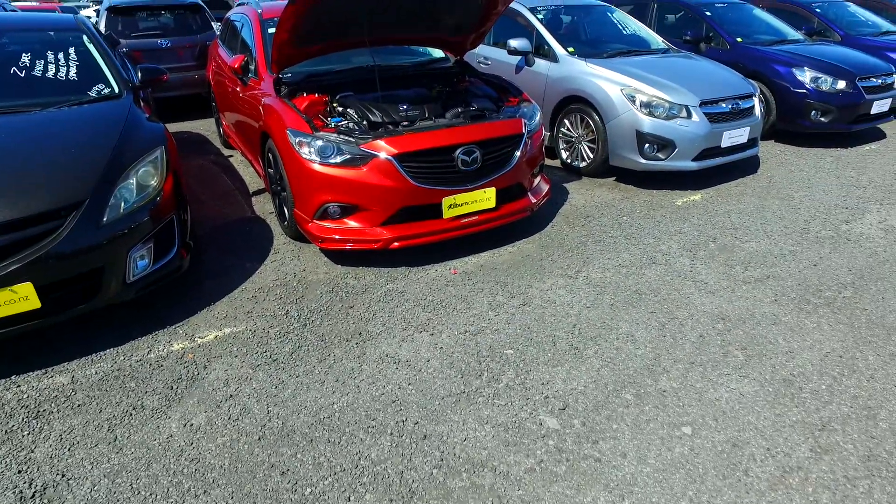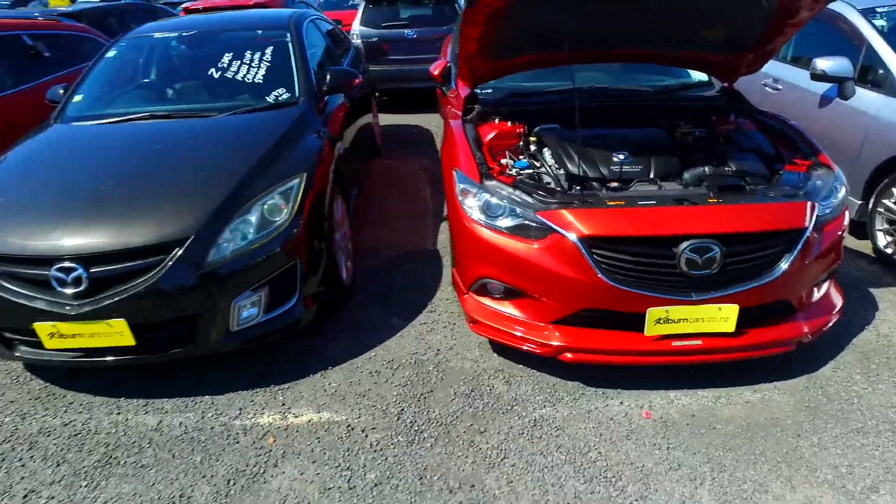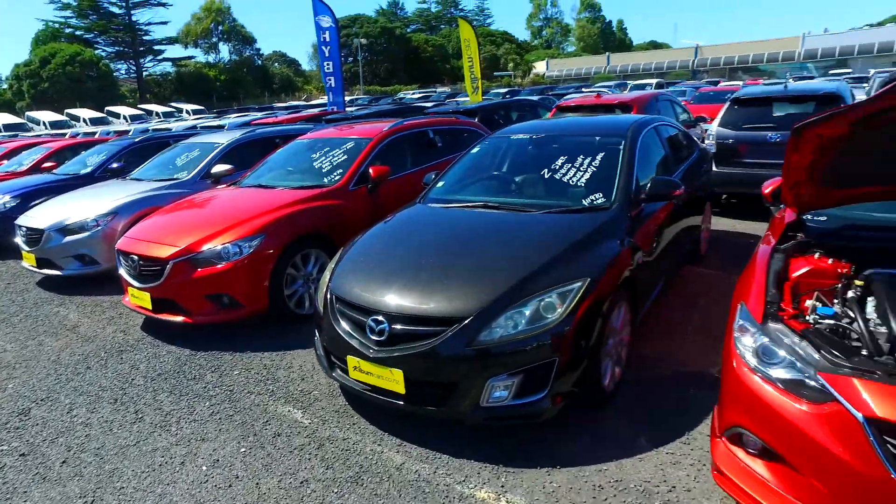Hey there Elliot, Tommy here from Budget and Kilburn Cars in Manica. Thank you for your email inquiry in regards to one of our Mazda Tenza wagons. We've got quite a few here on our lot — actually we've got hundreds of vehicles — so plenty here to choose from.